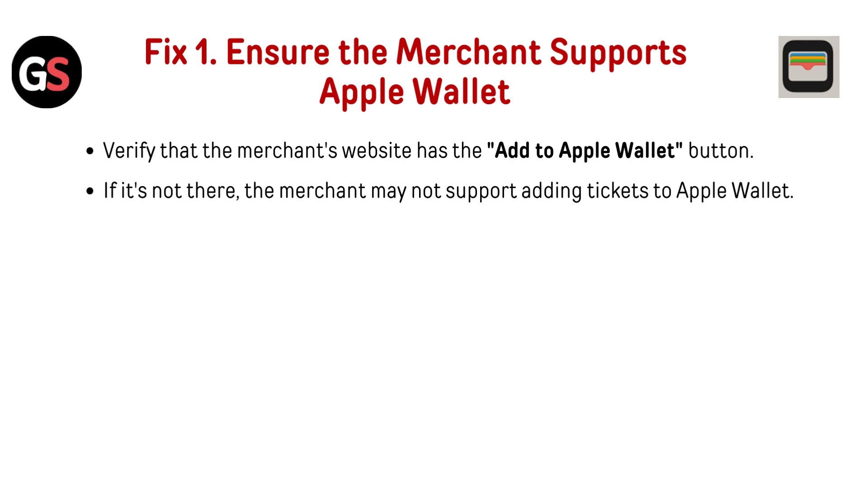Fix 1: Ensure the merchant supports Apple Wallet. Verify that the merchant's website has the 'Add to Apple Wallet' button. If it's not there, the merchant may not support adding tickets to Apple Wallet.